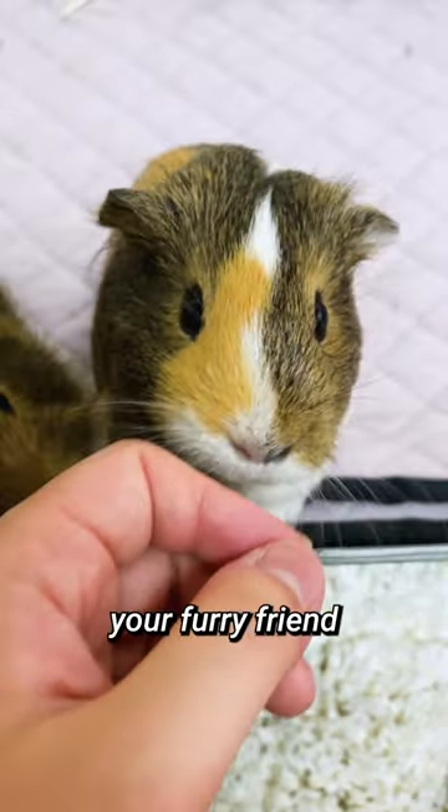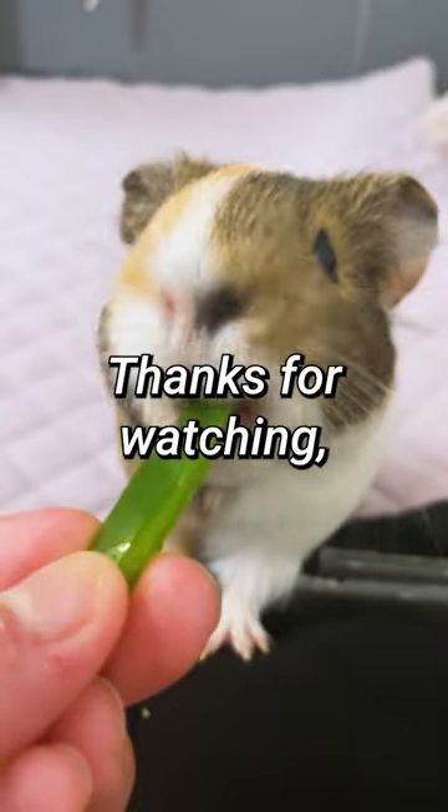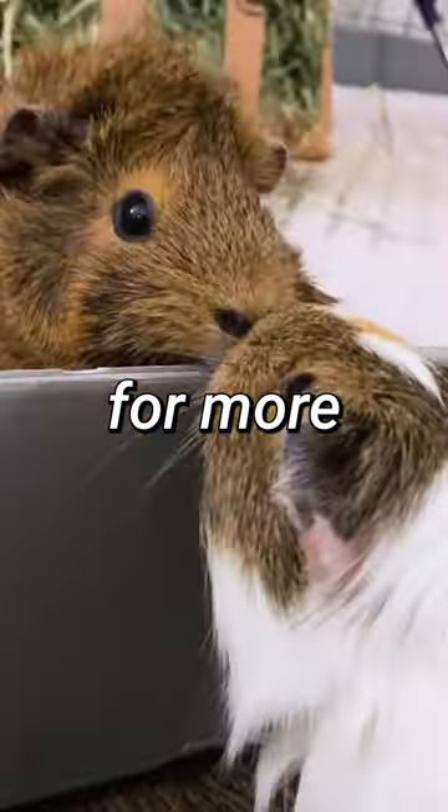So remember to provide your furry friend with a balanced diet, chew toys, and regular vet checkups to keep their teeth healthy and strong. Thanks for watching, and don't forget to like and subscribe for more guinea pig tips and tricks.